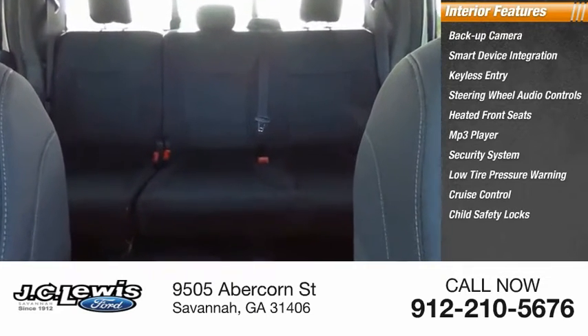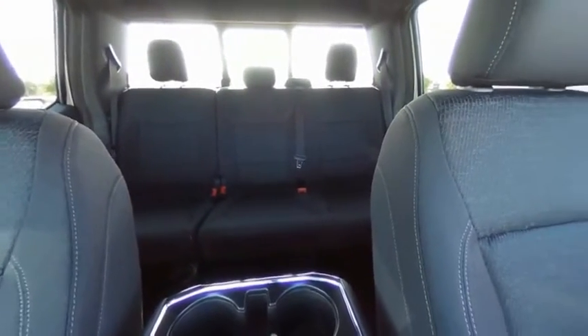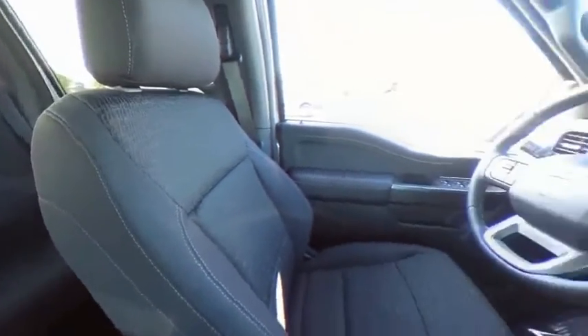Cruise control, child safety locks. If affordable style and reliability are what you're looking for, this vehicle couldn't be more perfect. Drive it today.